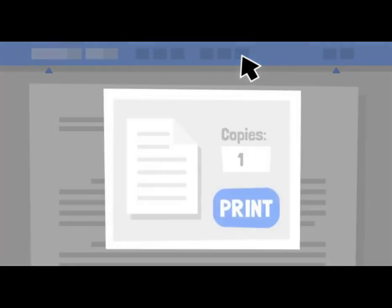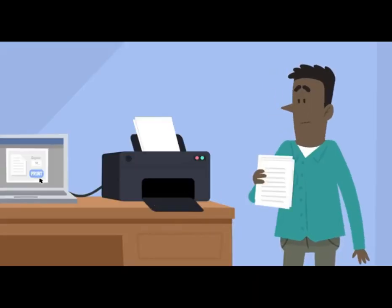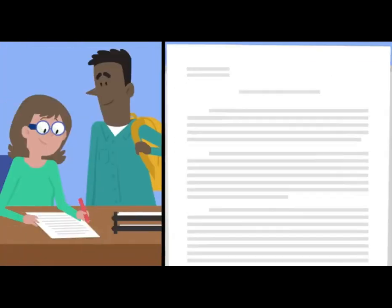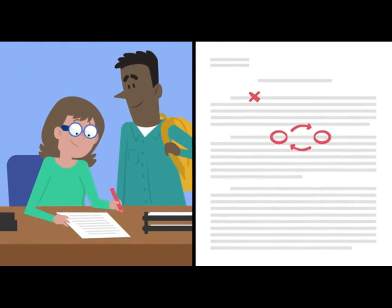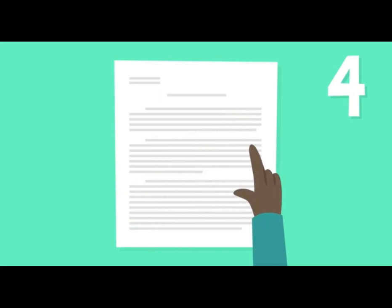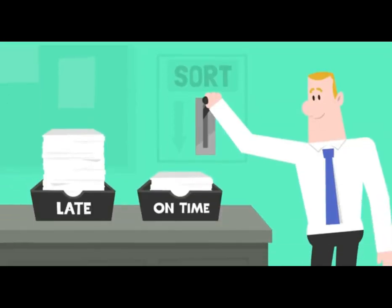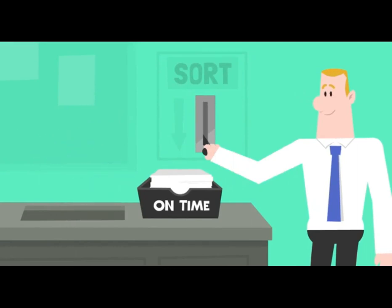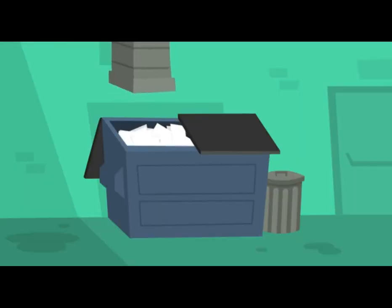Step three: get working on your essay. You can't submit the same essay for every application, but this doesn't mean you have to write each one from scratch. Tailor your essays to suit each organization offering scholarships, and ask a friend or teacher to read over your drafts. Step four: proofread everything and don't miss deadlines. Scholarship committees are looking for ways to cut down the hundreds of applications they have to read through — no need to make it easy for them to disqualify you by making careless mistakes.